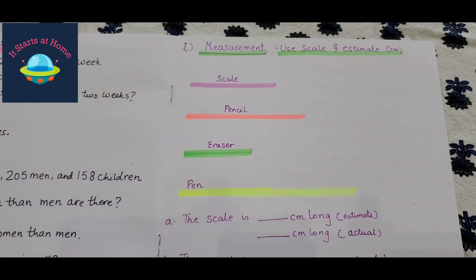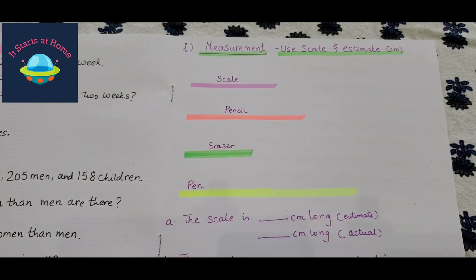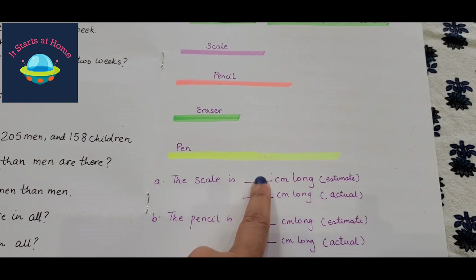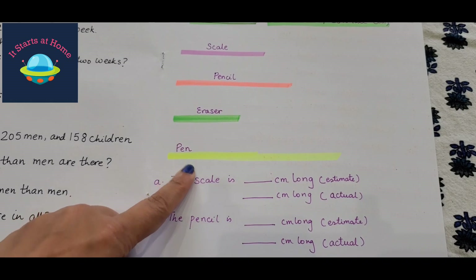Next is measurement — use a scale and estimate. He needs to use a ruler to measure items in centimeters and also estimate first before using the actual scale. So he first writes his estimate, then uses the scale to measure and records the actual measurement. This applies to items like a scale and a pencil shown on the page.